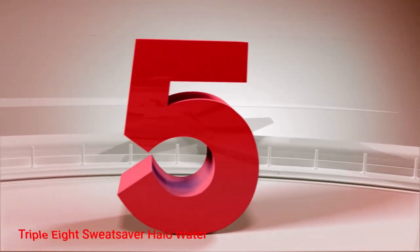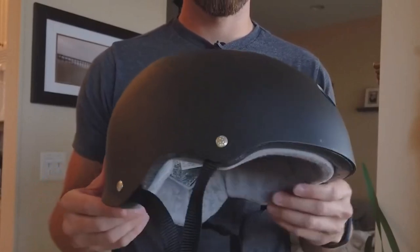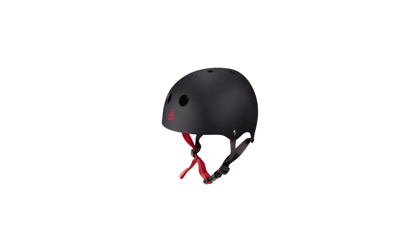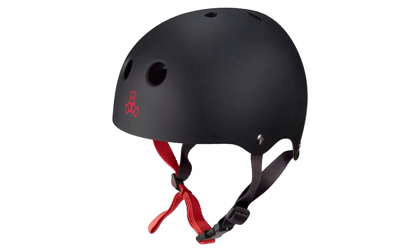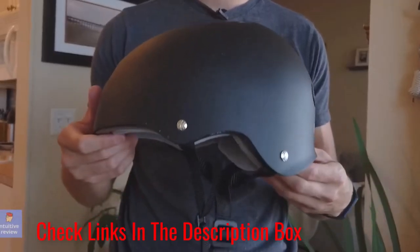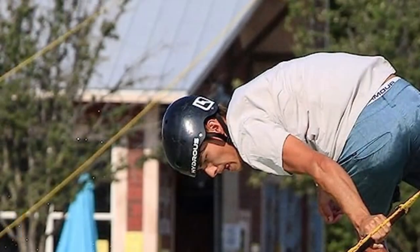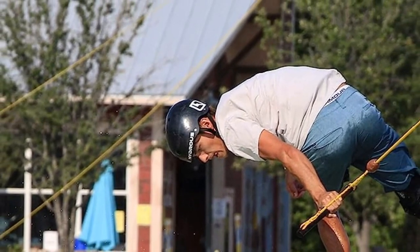Number 5: 888 Sweetsiver Halo Water. Designed with the proprietary halo liner, the 888 Sweetsiver Halo Water Kiteboarding Helmet is specially built for water use. The helmet is constructed from a high-density ABS outer shell, which increases its strength and durability. This helmet features a dual-density closed-cell EVA foam headliner and top crown, which are great at impact absorption. It is fitted with a super comfortable sweatsaver halo liner, with three foam layers wrapped in a plush fabric.